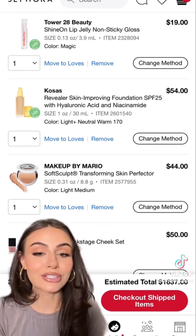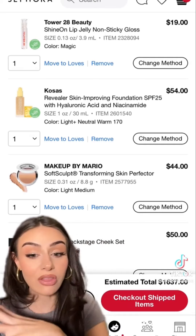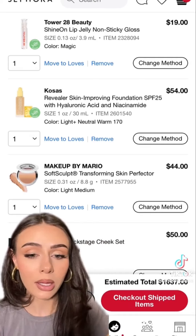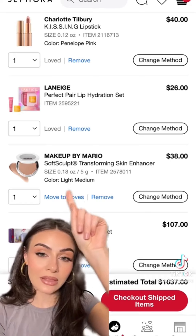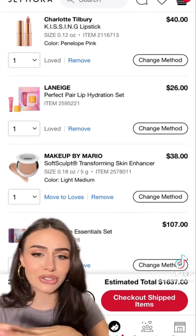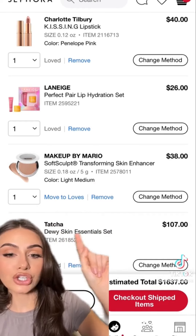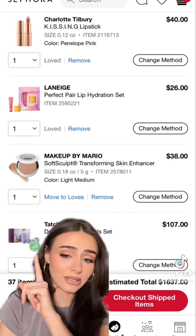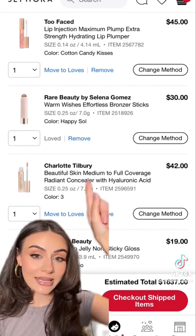Makeup by Mario Skin Perfecter — I've heard such good things. NARS Behave Cheek Set — I love the shade, it's a beautiful muted pink. Charlotte Tilbury Kim KW lipstick is a fave, so I picked up Penelope Pink. The Laneige Perfect Pair Lip Hydration Set just makes your lips look so glowy. Makeup by Mario Skin Enhancer — I really want to try this — and then the Tatcha Dewy Skin Essentials Set, which is a really good value.